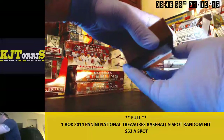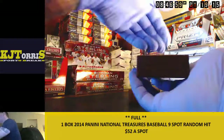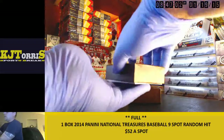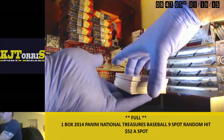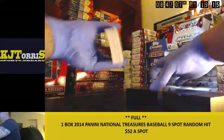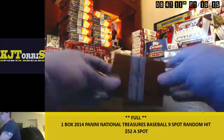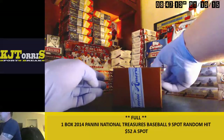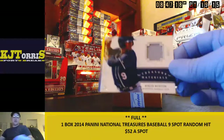I just saw the first card — pretty nice. First up, that is a Byron Buxton, 46 out of 99.